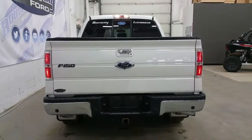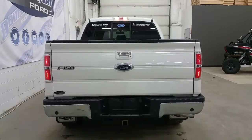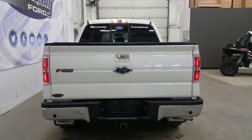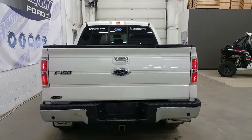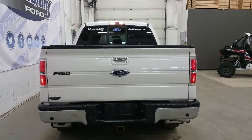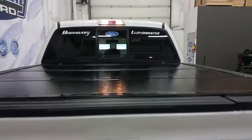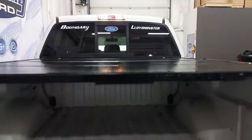At the rear fill area, we have a chrome rear bumper and tailgate handle. A trailer towing connection with seven and four pin electrical, a reverse sensing system, and a manually locking tailgate with the key. Integrated into the tailgate is a tailgate step. We have a hard tonneau cover and four stationary cargo tie downs.